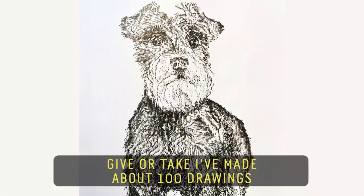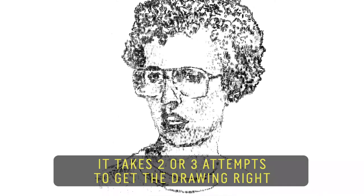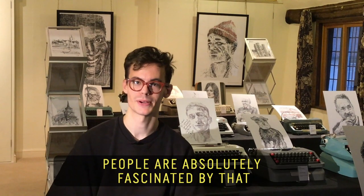Give or take, I've made about 100 drawings, although you could multiply that — it takes two or three attempts to get the drawing right. People are absolutely fascinated by that.